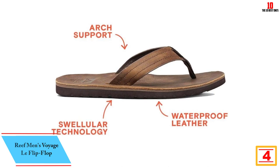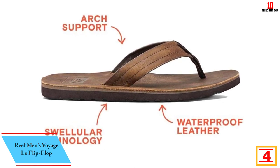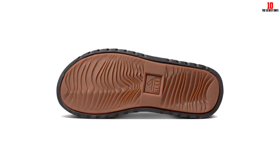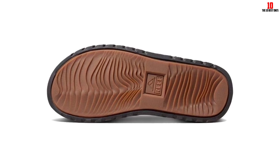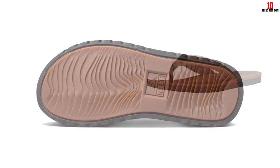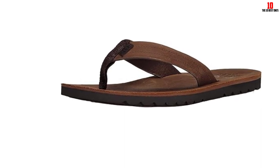At number 4, we have the Reef Men's Voyage Le Flip-Flop. Made with a waterproof full-grain leather footbed and thick rubber soles with traction, these are fit for poolside lounging or walking on the beach. While there's not as much cushioning as other flip-flops we tested, the rugged leather lining molds around the foot for added comfort. We experienced some blistering initially, but after a few days the sandals were fully broken in and provided lasting comfort on a trip to the Cayman Islands. We feel confident these premium sandals will only get more comfortable with use.